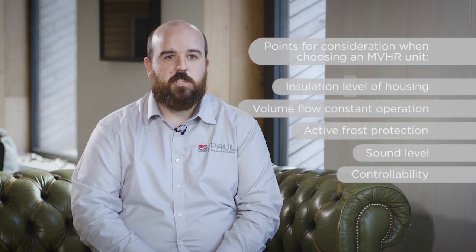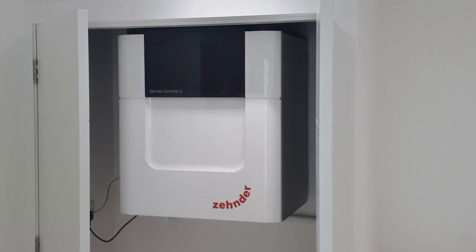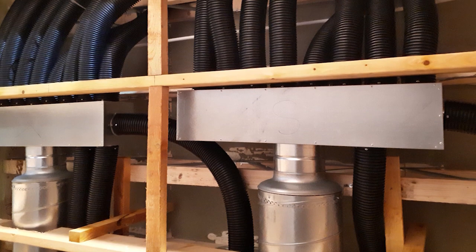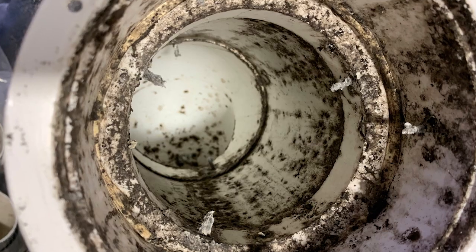The most important component in the MVHR system is definitely the heat exchanger — it makes or breaks the system and determines the efficiency and overall performance in your property. With regards to ductwork, we invest a lot of time in it. We've tried different types of ducting over the years and found big differences in quality. PVC ducting, for example, often has very sharp bends which impose a huge resistance for airflow, making it more energy hungry and more noisy.